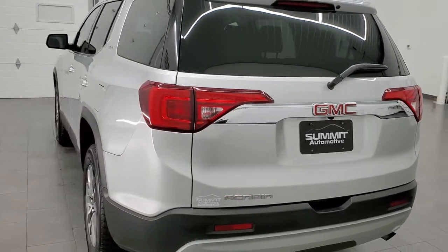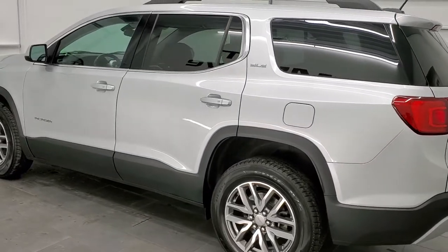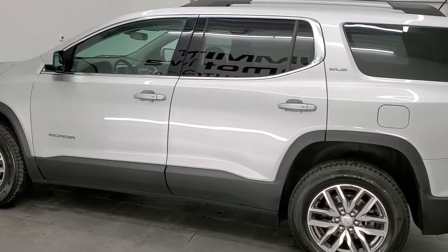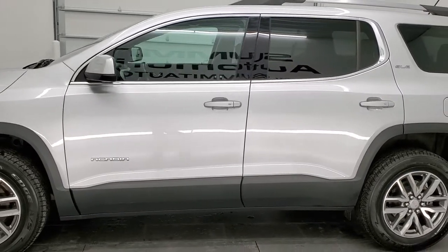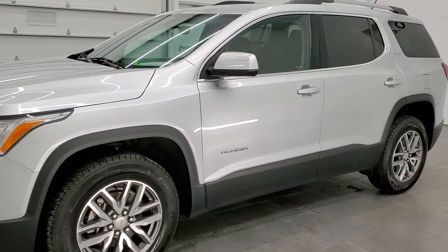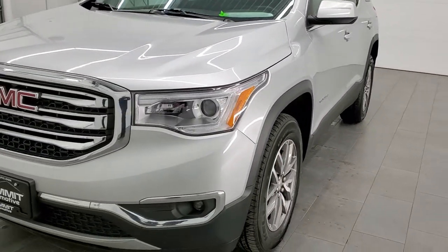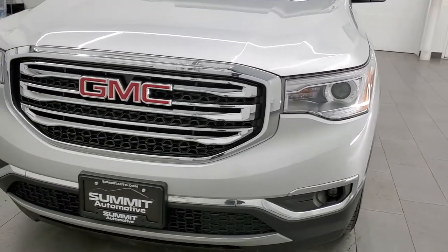This 2019 GMC Acadia has the 2.5-liter four-cylinder engine. It puts out 193 horsepower. This vehicle has been fully safety inspected by our service shop for the state of Wisconsin inspection process. It has a fresh oil and filter change, all the fluids have been checked and topped off, and this vehicle is 100% ready to go.